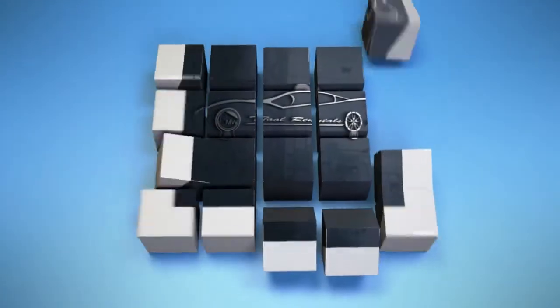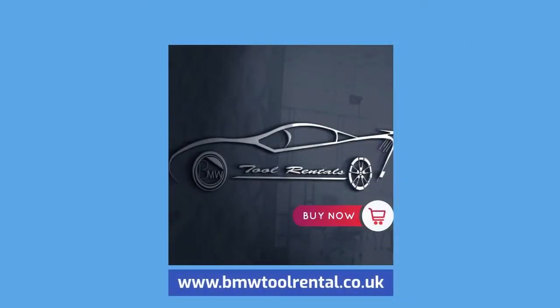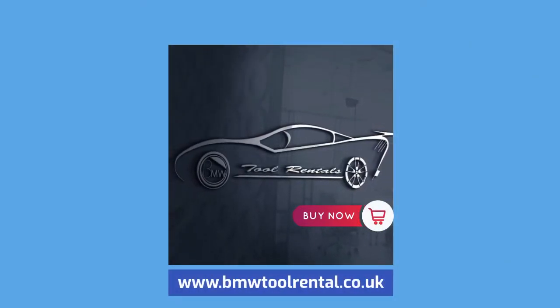Obviously, the longer the seal conditioner is in contact with your seals, the better. Order yours now at www.bmwtoolrental.co.uk.